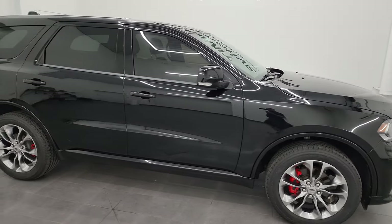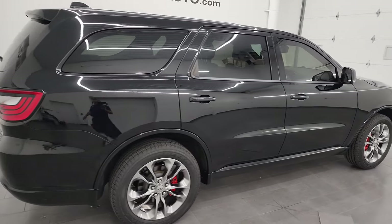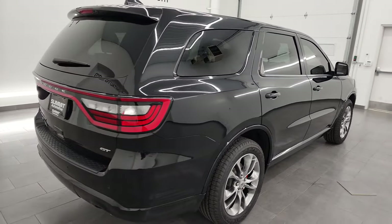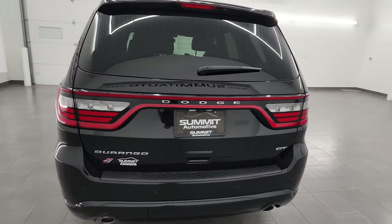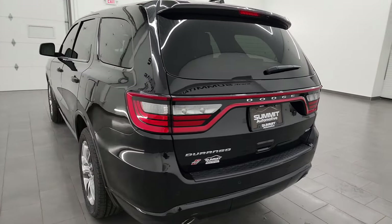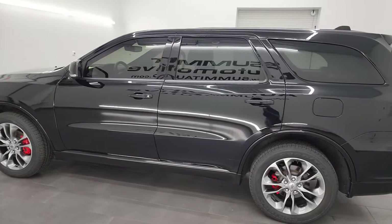Hey, this is Brett and this 2019 Dodge Durango GT Plus all-wheel drive is stock number 13238ZD. I am here at Summit Automotive in Fond du Lac, Wisconsin, your new and used SUV and Dodge Durango headquarters.